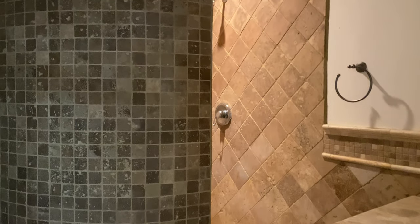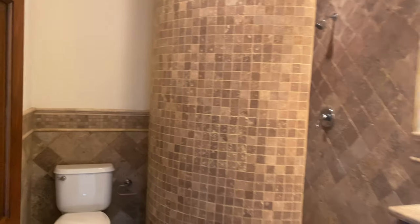The shared bathroom is right here. Let me turn on the lights. Here we go.